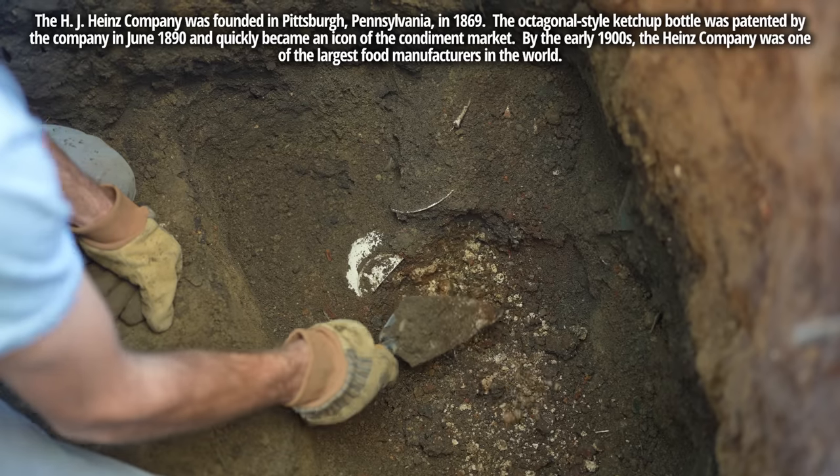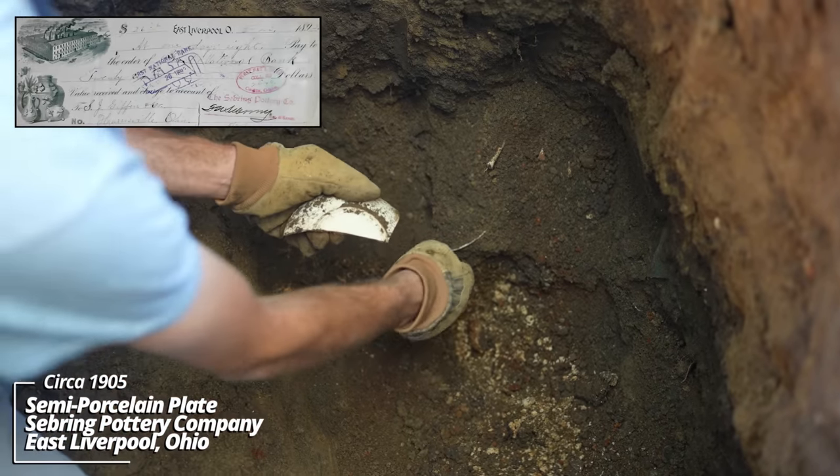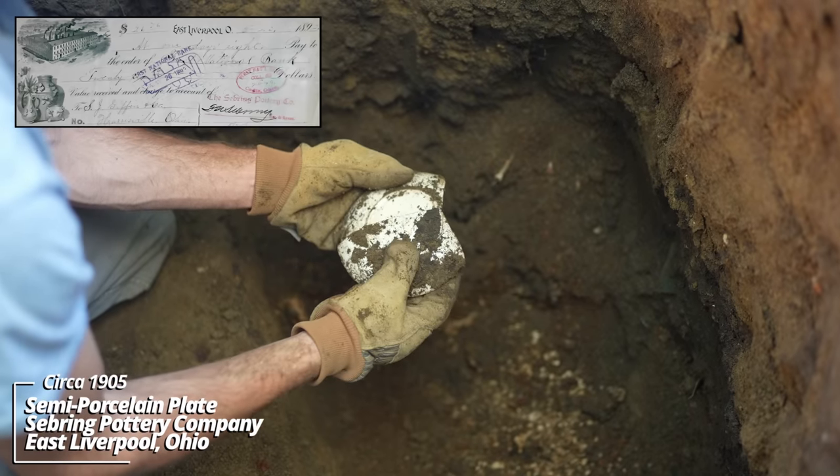We have lime — it's a good sign. We might be getting into an outhouse pit. They used to throw lime over the pits to neutralize the smell way back when.